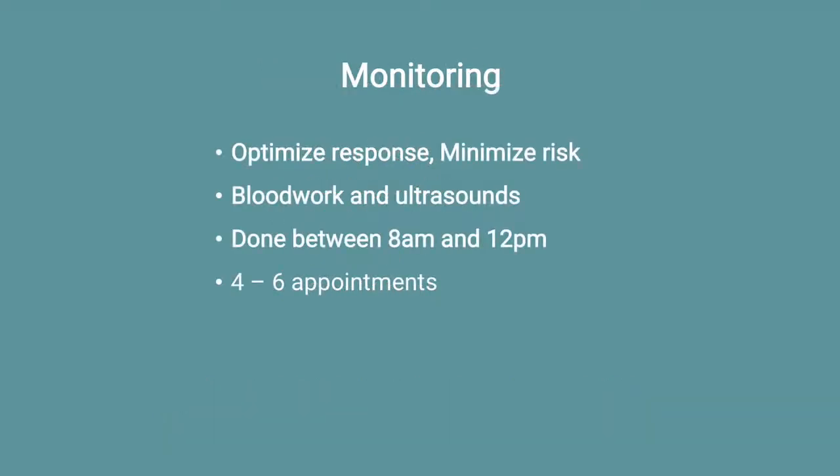Once you start on the injectable medications, monitoring begins, which is important to ensure your highest chance of success and minimize your risk of getting too bloated or overstimulated. This consists of blood work and ultrasounds, and a typical cycle would require four to six monitoring appointments over the course of ten days of the injectable medications.